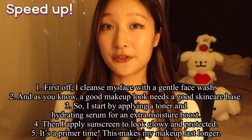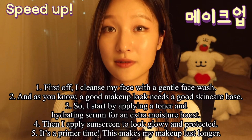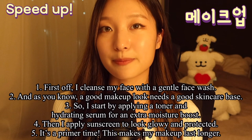First off, I cleanse my face with a gentle face wash. And as you know, a good makeup look needs a good skincare base. So I start by applying a toner and hydrating serum for an extra moisture boost. Then I apply sunscreen to look glowy and protected.